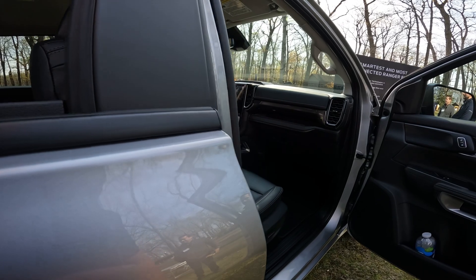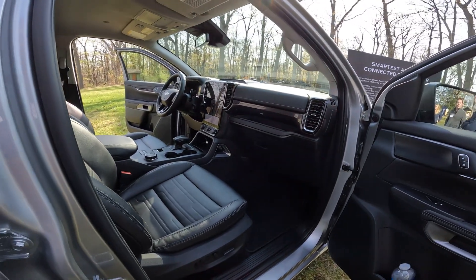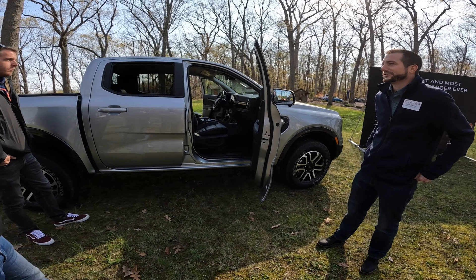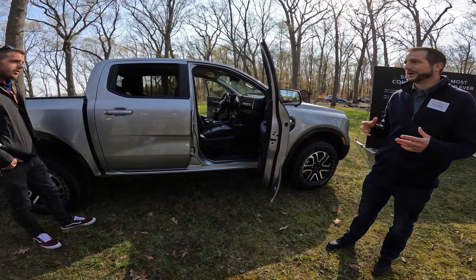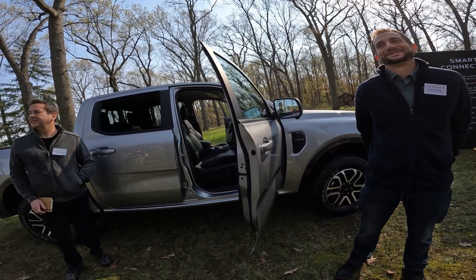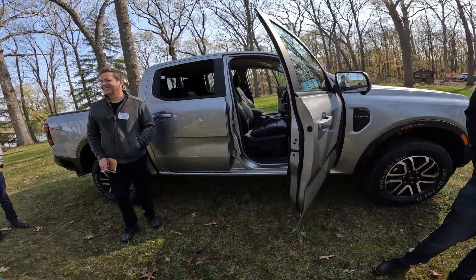Is the Pro Trailer Backup Assist configured the same way as the F-Series? Yes — you can store up to 10 trailer profiles in the system so it'll remember the trailer you're towing. It's tailored specifically for Ranger, but same concept. A question was raised about potential for a Tremor variant, to which the response was that they can't speak about the future, but they do have the Raptor.